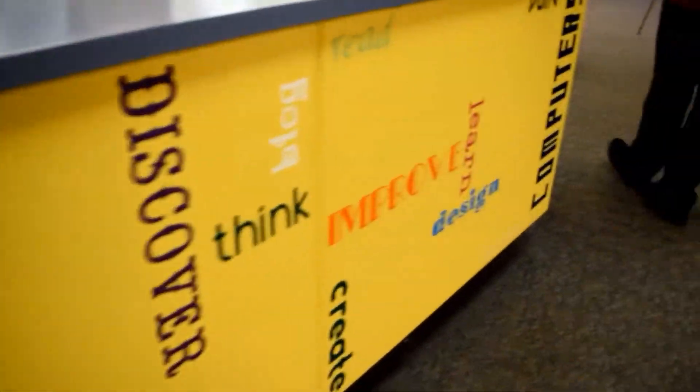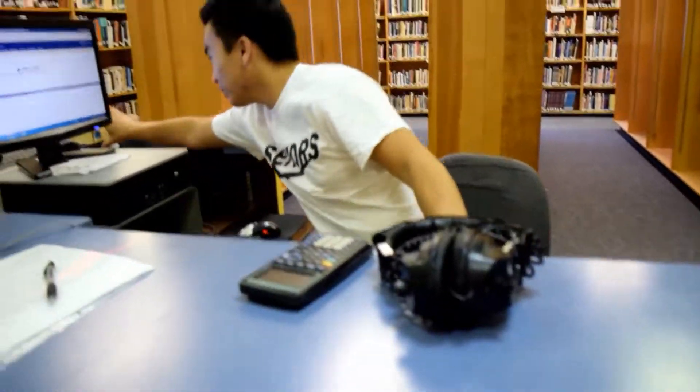So this is the checkout desk where you can check out calculators or headphones, either one. And you can also check out books.